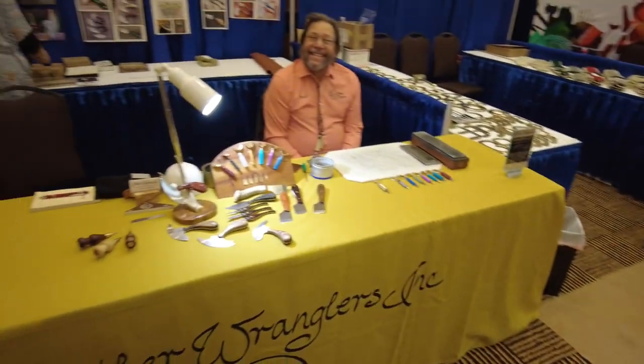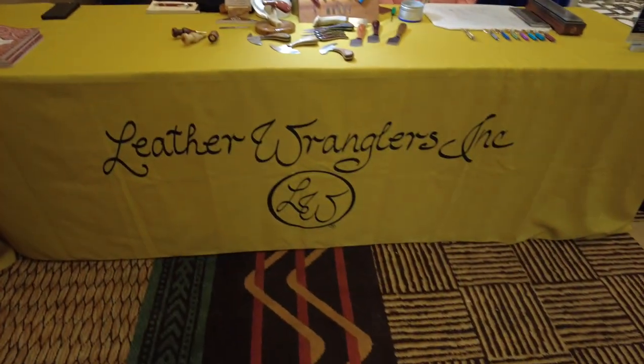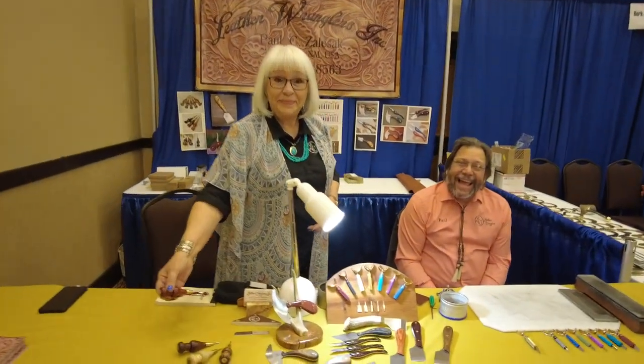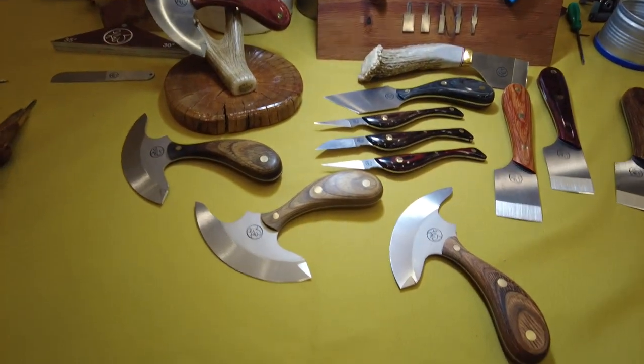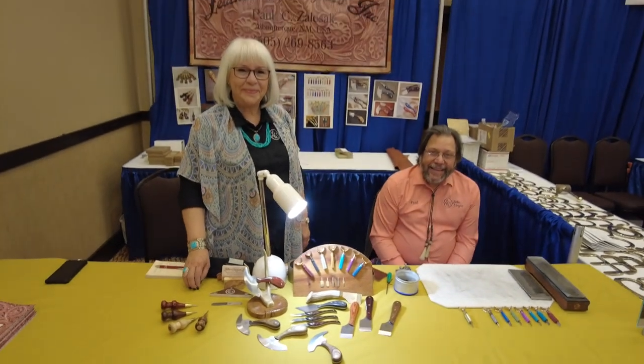Then there's this lovely couple right here — Paul and Rosa of Leather Wranglers. Some of the coolest swivel knives you ever saw, some of the most innovative other tools you ever saw, and really, really sharp knives. Out of Albuquerque, New Mexico — this is almost a local show for them.